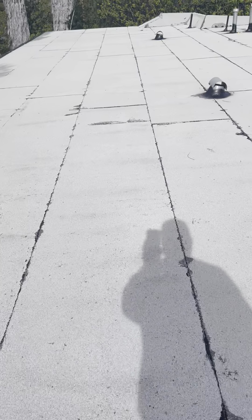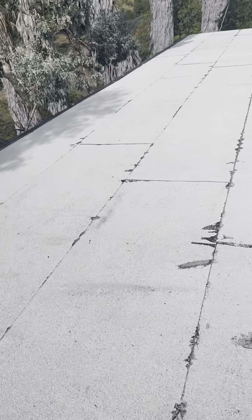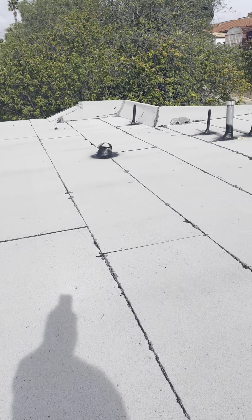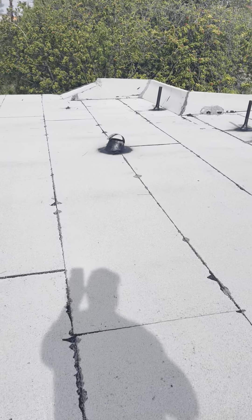There are multiple soft spots — no active leaks, but there are absolutely a whole bunch of soft spots all over this roof. Typically these roofs last about 15 years, and this one looks to be at about that lifespan. There have been repairs done to all of the penetrations and the vents.